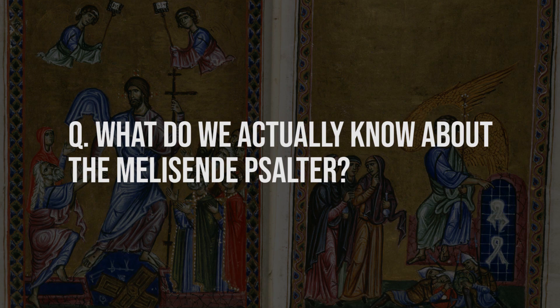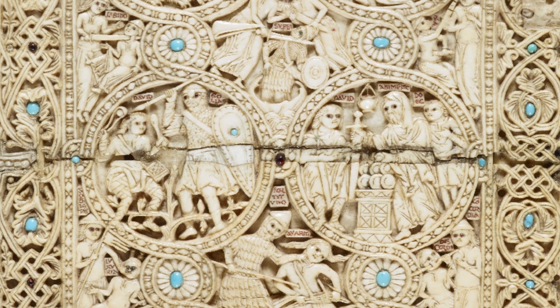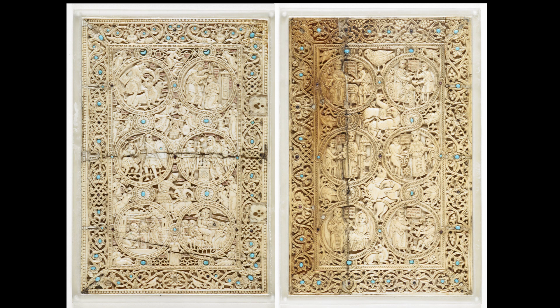Against all odds, the original ivory covers for the Melusine Psalter survived along with the manuscript within. The top cover shows six circles depicting the life of the biblical King David — here engaged in his heroic battle against the giant Goliath, and in more peaceful images like David as a musician holding a lyre, reminding us he was often depicted as the author of the book of Psalms.